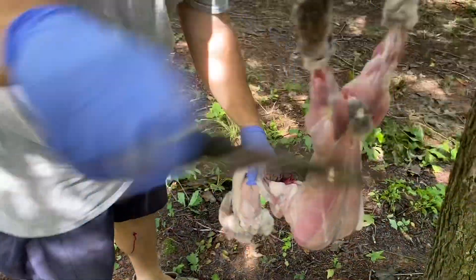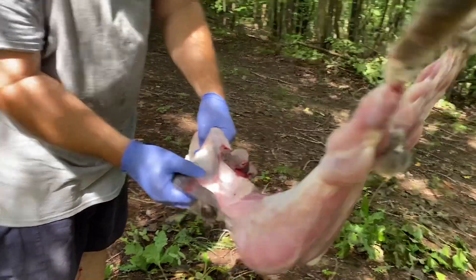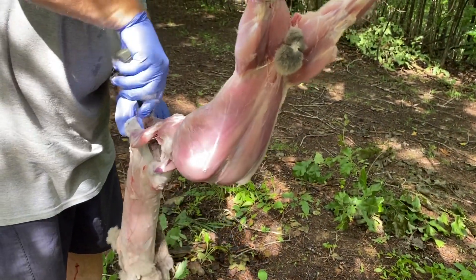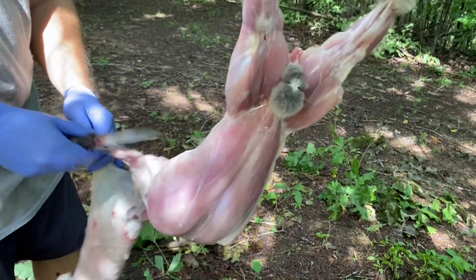How much fat is on this thing? It's funny that people think rabbits are all fluffy and think that they're fat, but they actually have the least amount of fat of any animal. Very lean meat on a rabbit.